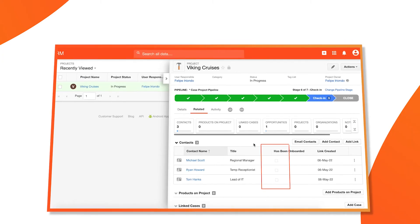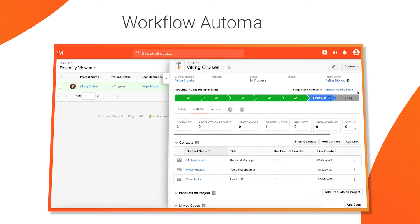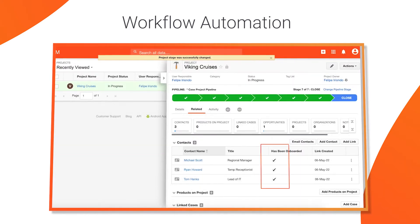Your CRM can save your team time. It can automate workflows so that simple, repetitive tasks are done for you, freeing up your team to focus on growing your business.